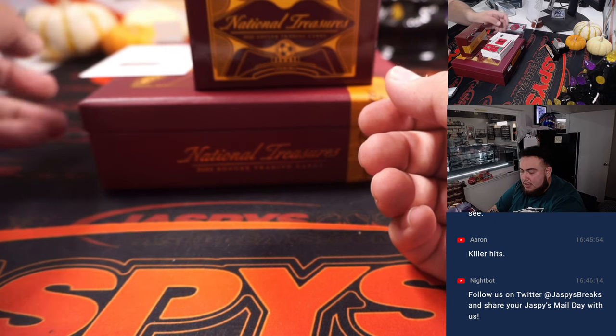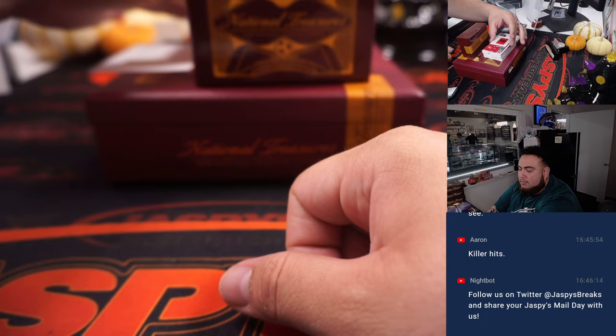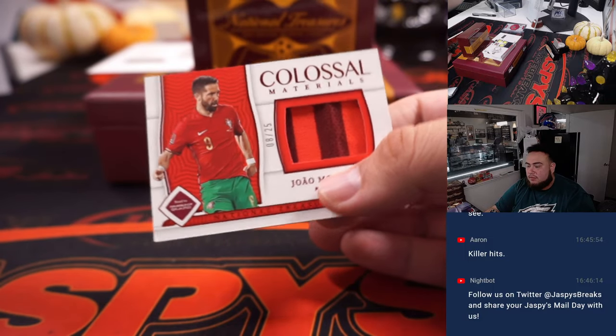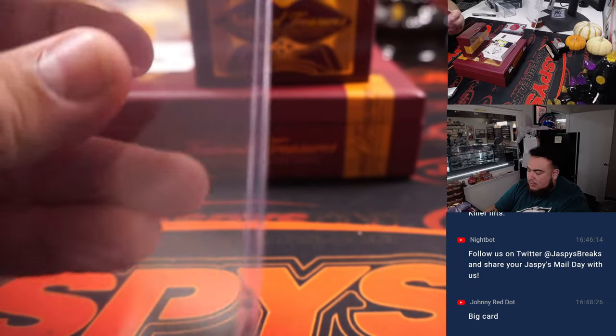We actually have a redemption right here — we'll leave that to the side for now. Then we got a Joao Montino for Portugal, 8 out of 25 — a little colossal material card. Back-to-back hits for Portugal!